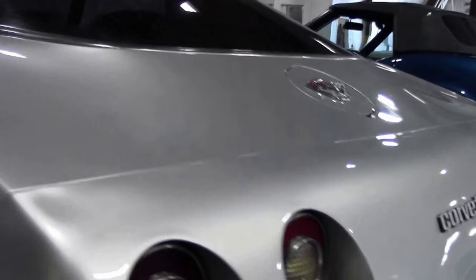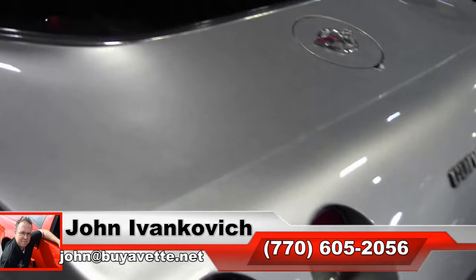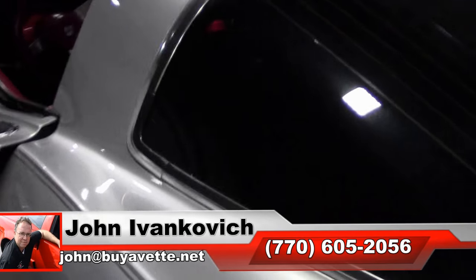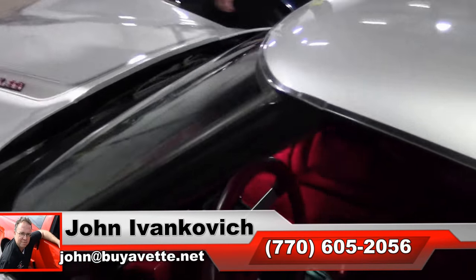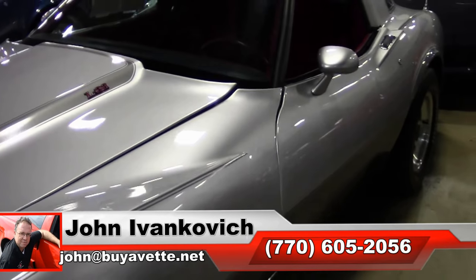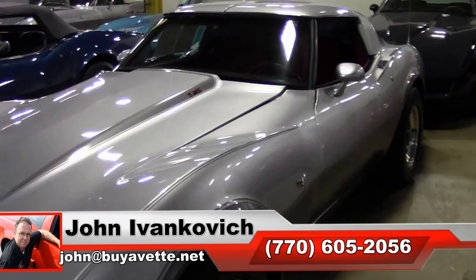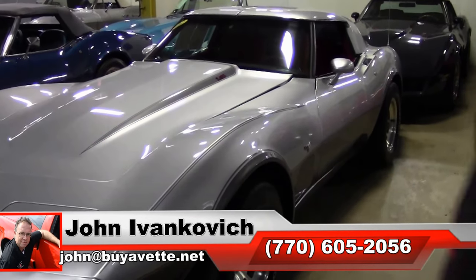Folks, lots to choose from — Silver Anniversary cars. Give me a holler at 605-254. I can set you up with a Silver Anniversary, a 50th Anniversary, a pace car, or any of the Corvettes we carry in stock. Thank you all.